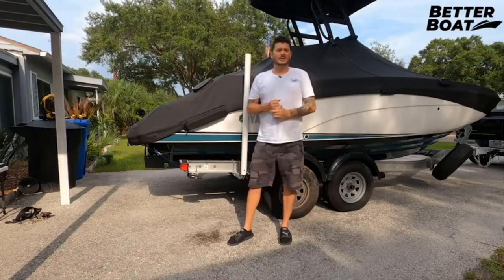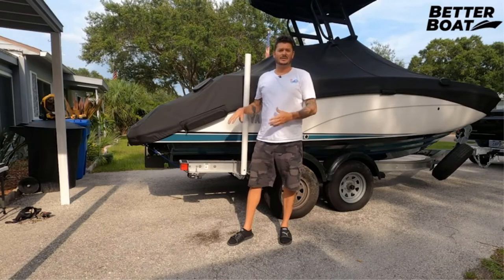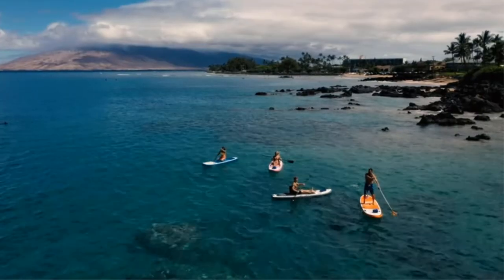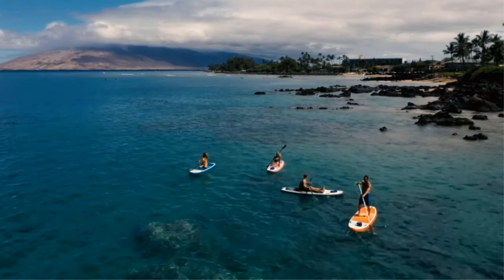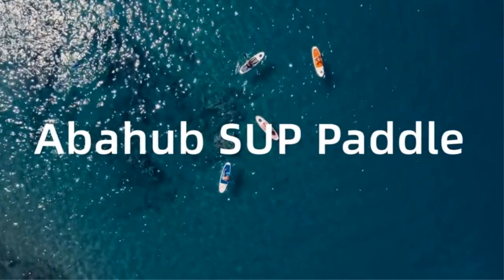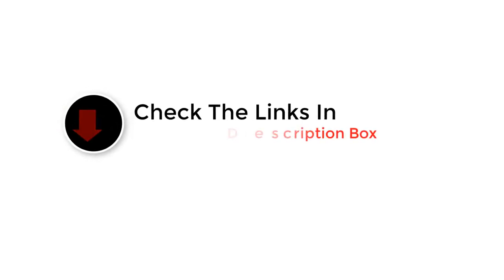Getting a collapsible kayak paddle means you can fold it and take it to any place you want — it will give you a lot of flexibility and paddling opportunities. However, finding the best collapsible kayak paddle is the key to enjoying all the amenities. If you are searching for one, then don't worry anymore — you just found the right place. I have gathered some of the best collapsible paddles that will work fine for you.